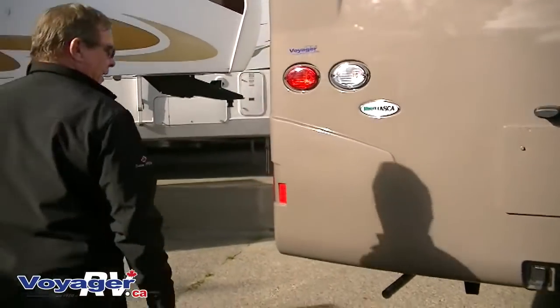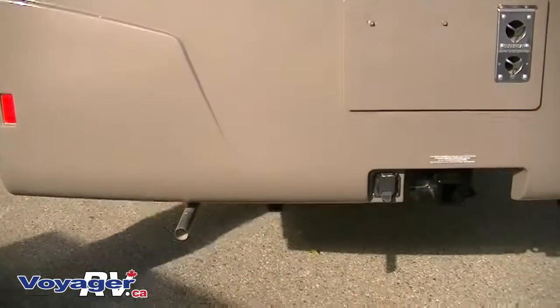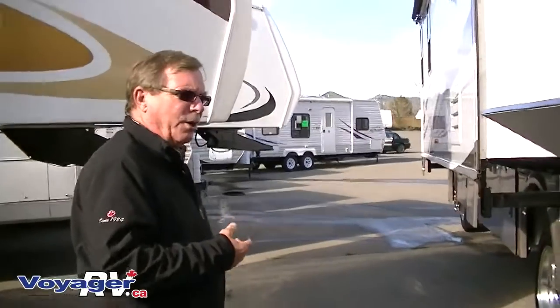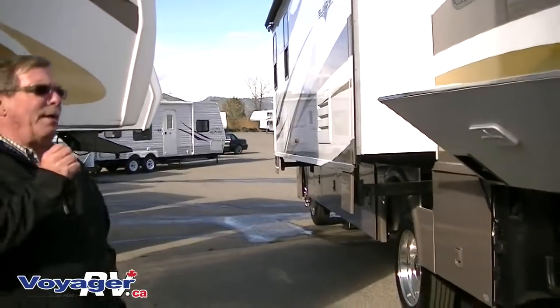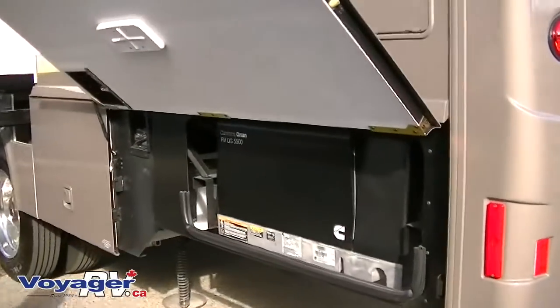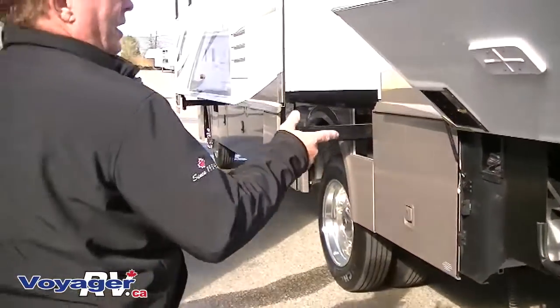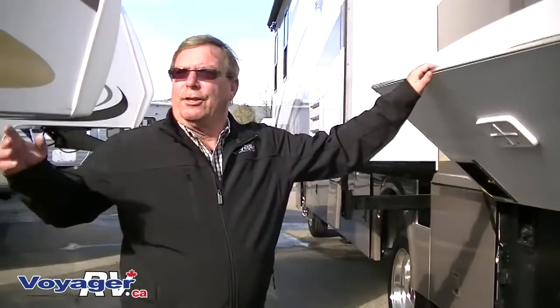Your tow hitch and everything else is already mounted in. This coach has two air conditioners on it, therefore you have an Onan 5500 watt micro-quiet generator. You have enough power sitting here to run this coach, the coach beside it, and the coach on the other side with no effort.